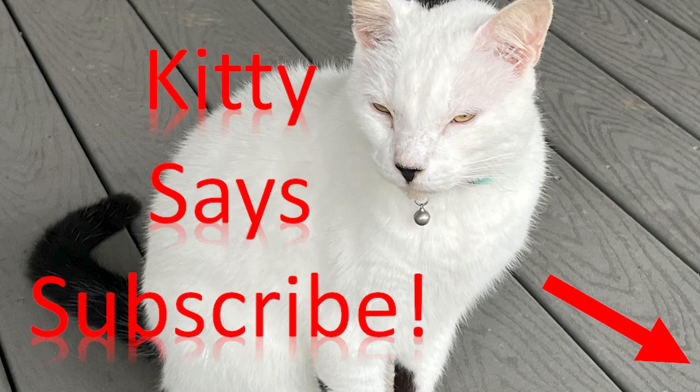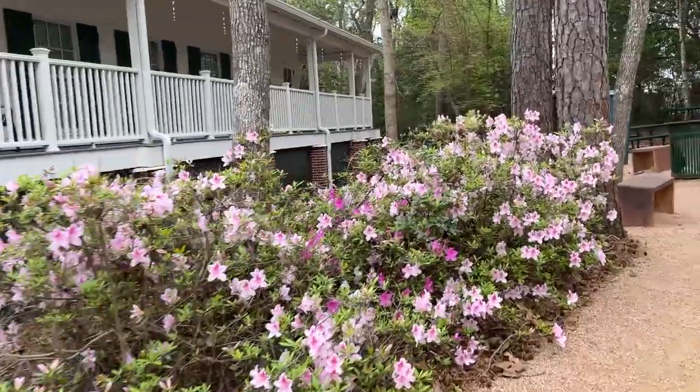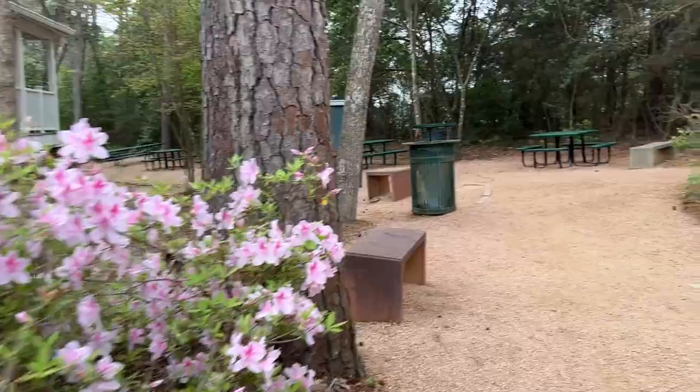Kitty says subscribe. Look, the azaleas are blooming — spring's on its way. All right, let's go see if we can find Sam.